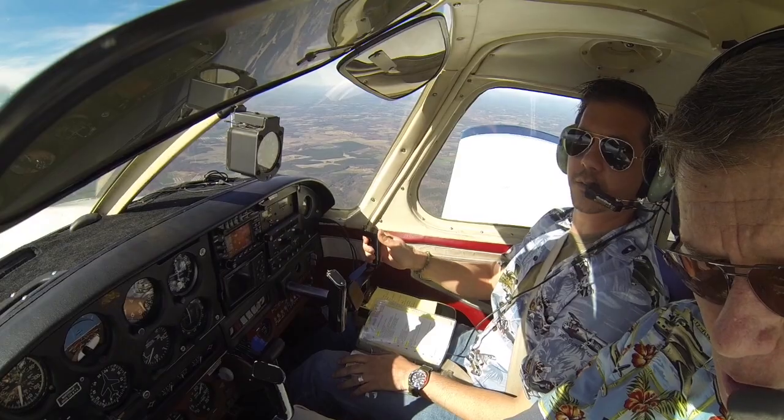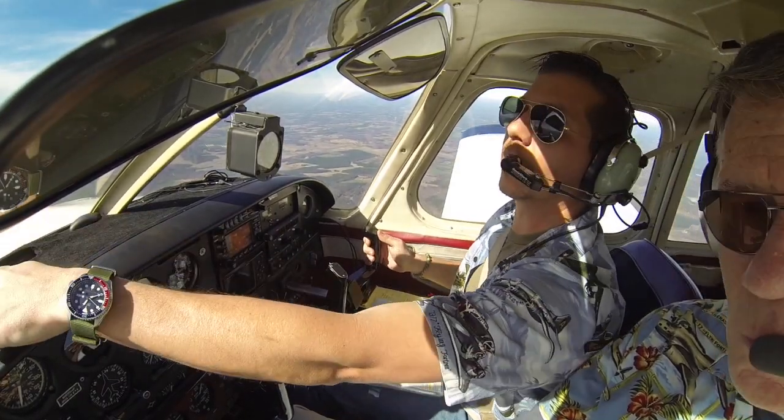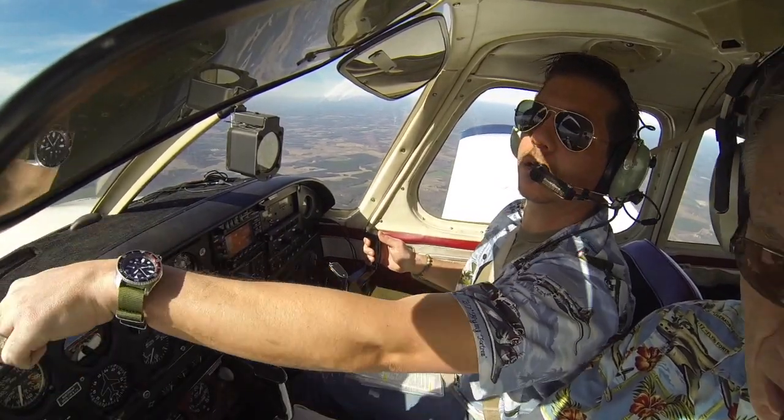I'm going to go out of beam, then we're going to start our steep spiral. Field over there? This field right here. Coming across.